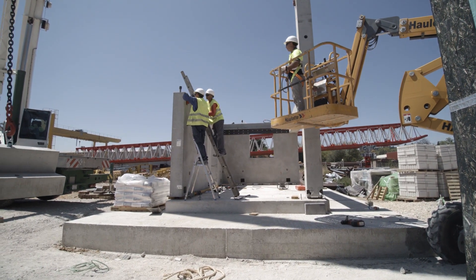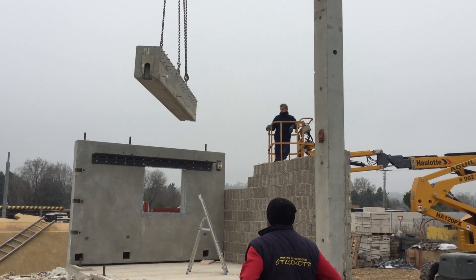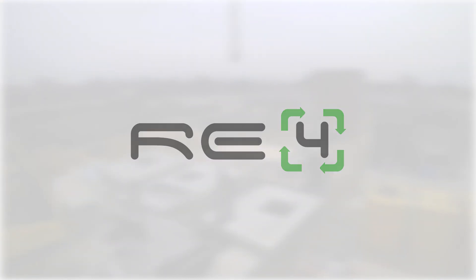By tackling the CDW management value chain at different levels — so before, during, and after the demolition — RE4 aims at contributing to reach the target of recycling reuse by 2020. If you have any further questions about the project, feel free to contact us. We would love to hear from you. Thank you for watching and keeping our planet clean by reducing the production of unnecessary waste.